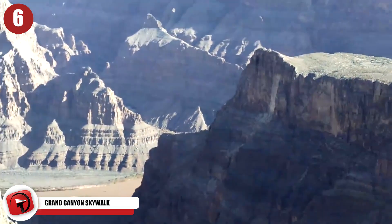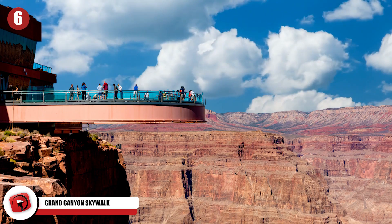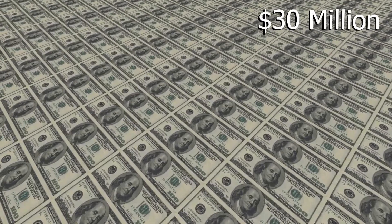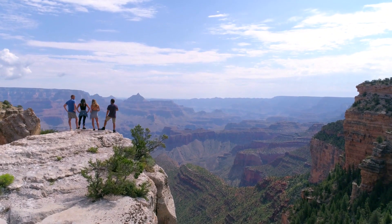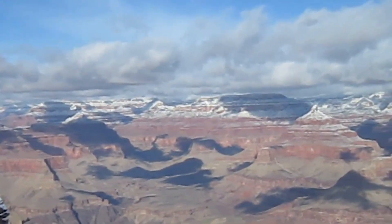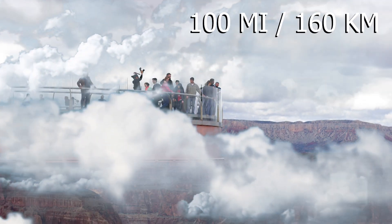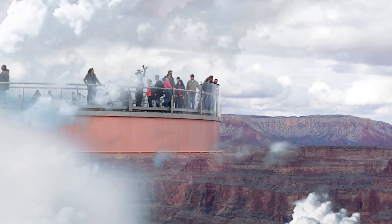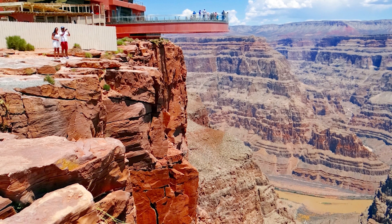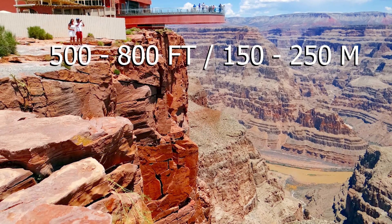Number 6: Grand Canyon Skywalk. The Grand Canyon Skywalk is, without a doubt, the most impressive glass bridge in the world. The skywalk towers 4,000 feet or 1,220 meters above the Grand Canyon and costs $30 million to make. It was built in 2007 and gives visitors the feeling as if they're walking on air. The walkway can withstand winds of up to 100 miles per hour or 160 kilometers an hour, and the frame was constructed using 100 million pounds or 40 million kilograms of steel. The skywalk has a vertical drop underneath of between 500 and 800 feet or 150 to 250 meters.